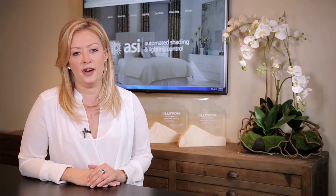Hi, I'm April Cattell, owner of Automated Shading and Lighting Control, and welcome to another episode of ASI TV.